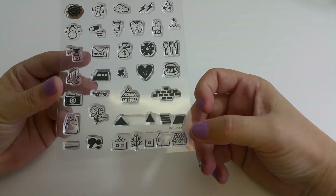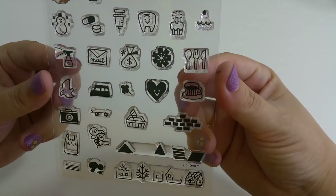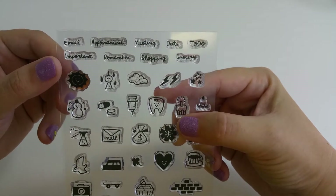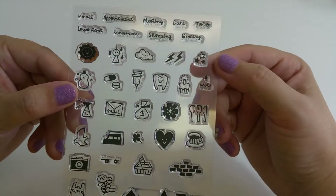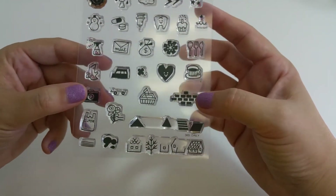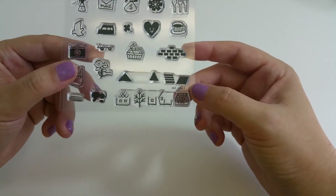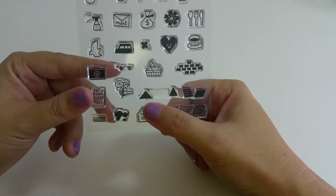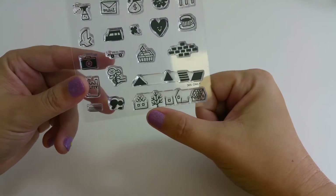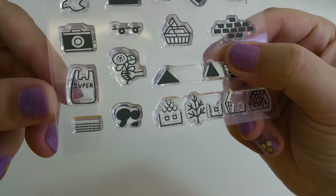Their first set is called Daily — these are great for planners. We have stamps for email, appointment, meeting, date, to-do, important, remember, shopping, and grocery, plus various icons. On their website, Sakura Lala does a great job of showing how different stamps can be layered. For example, you can stamp the house roofs in one color and then outline them, or add stripes to the grocery bag.